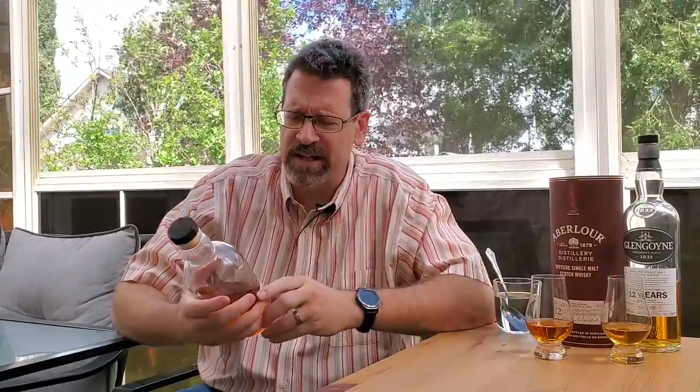Well hello friends, neighbors. John, your whisky neighbor here, and welcome to my deck. Today I'd like to look at a Speyside. This is a sherry-influenced Speyside. I'll give it a nose, give it a taste, and tell you what I think of this entrance.